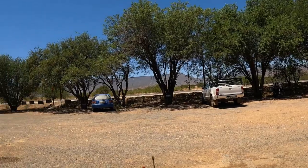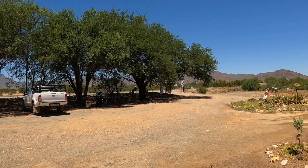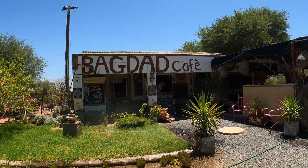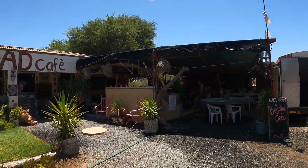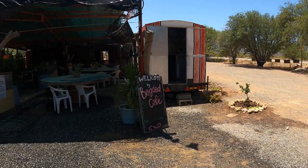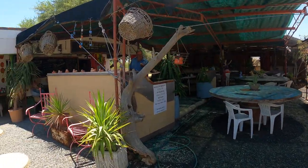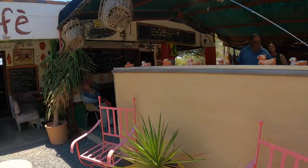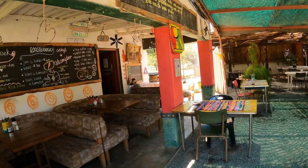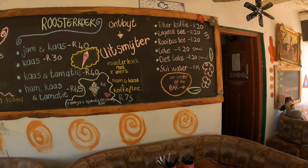We're down on the plain now, off the mountains. It's very hot, so we've come to the Baghdad Cafe, which is a most unusual place. Welcome to the Baghdad Cafe — their surname is McGregor. We're going to have a rooster cook for breakfast: two eggs, ham and cheese, coffee and tea for 75 Rand, which is less than four pounds.